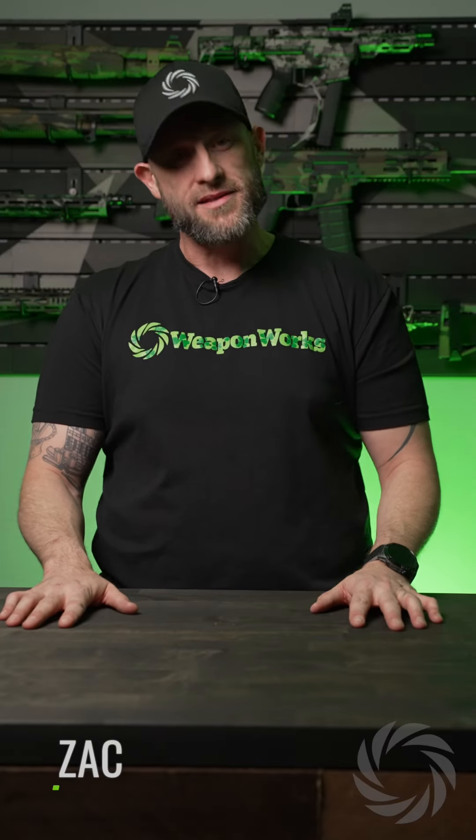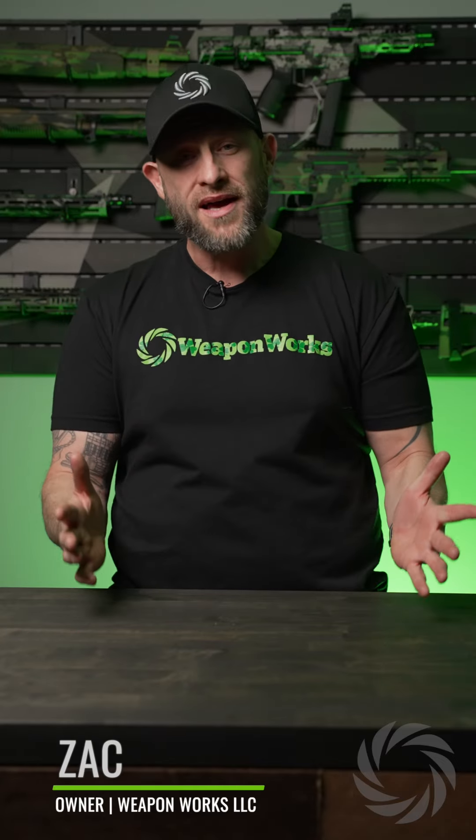What's going on guys? This is Zach from Weaponworks LLC. I hope you're doing well. Did you find something online that you wanted to purchase, but that item is an FFL item and you're not quite sure how to get it into your hands legally? That's no problem at all. We do it every day and we would be glad to help you facilitate your FFL transfer.